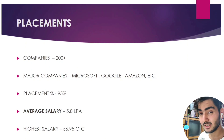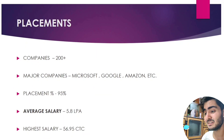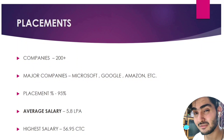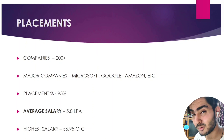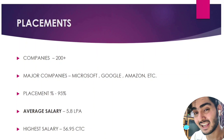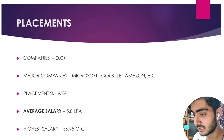Now let's talk about placements. More than 200 companies come to this college, including major companies like Microsoft, Accenture, Google, and Amazon. The placement percentage last year was around 95%, which is a very huge achievement — in my opinion, any college with more than 90% placement is good. The average salary is 5.8 LPA, which is higher than many private colleges. For computer science, it goes up to 8–9 LPA. The highest CTC offered was 56.95 LPA.